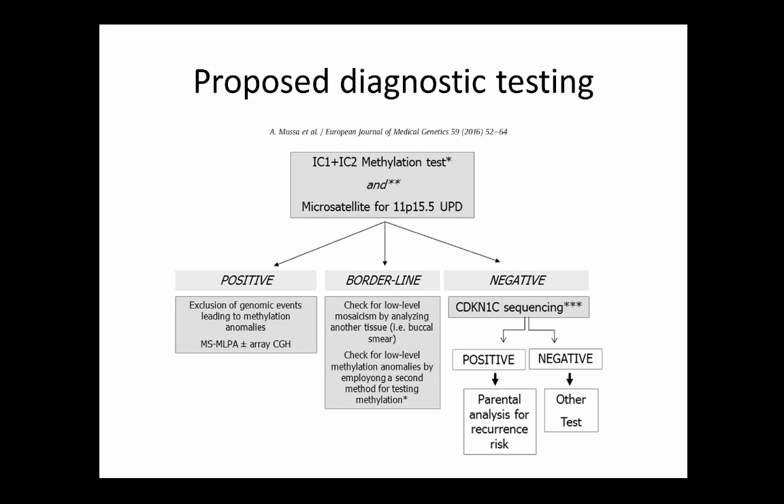Proposed diagnostic testing starts with methylation testing and microsatellite analysis for uniparental disomy, which leads to imprinting defects when both copies are inherited from the same parent. Based on results you either have your answer or, if borderline, you're worried about mosaicism and need to look in another tissue. If negative, you can proceed to CDKN1C sequencing. In practice, these are often ordered as automatic reflex panels so the lab moves to the next test without waiting for results, making the process faster for families.